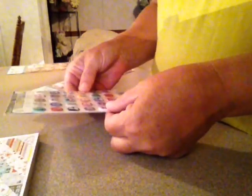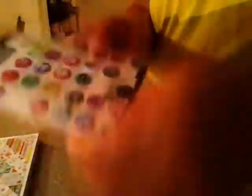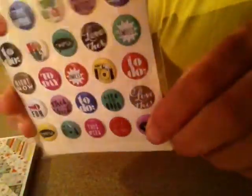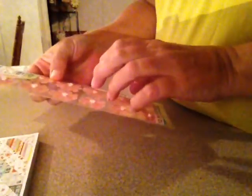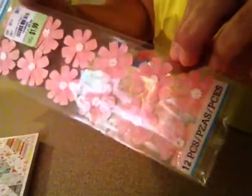I got these from the Happy Planner — I just like all the words on them. You get two sheets and it was $2.49, regularly $4.99. I'll show you how I used some of them in a second. I also got these Martha Stewart flowers that were $5.99, marked down to $1.99 — I got two of those.